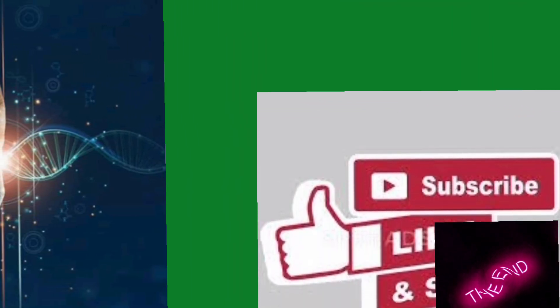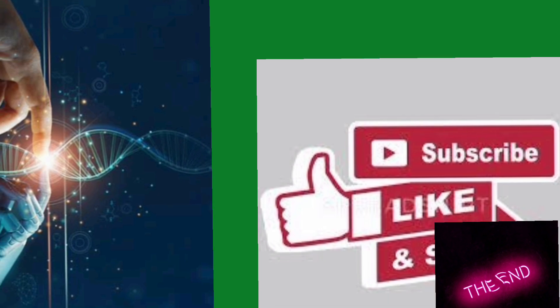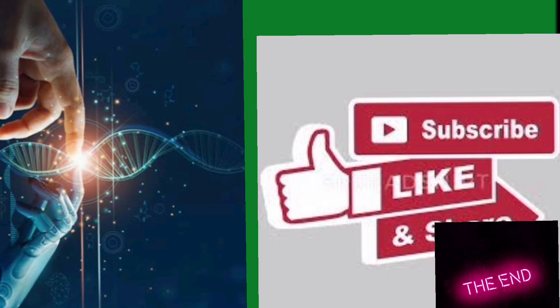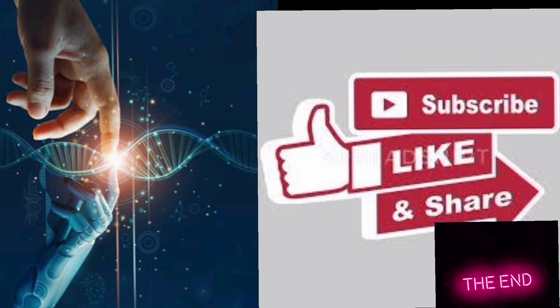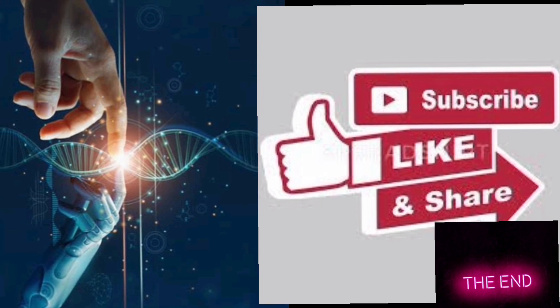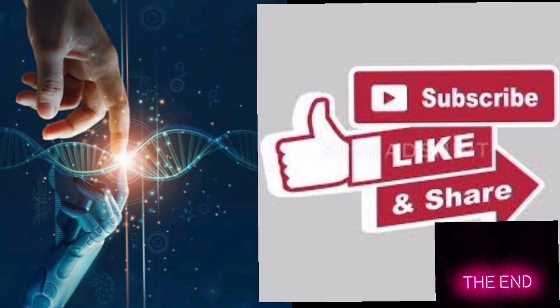This is all about why our bodies age and how scientists are learning to reverse aging. Hope you enjoyed this video. If you like my video, please subscribe to my channel, and for any health-related questions and queries you can ask in the comment section below.